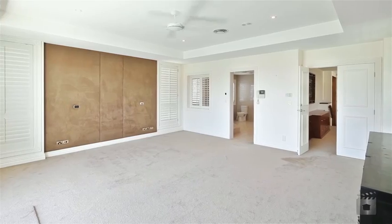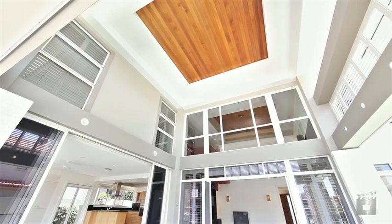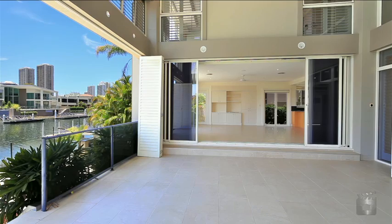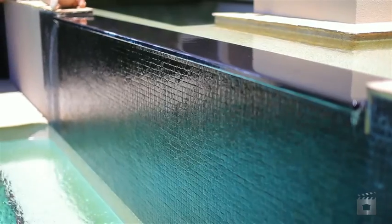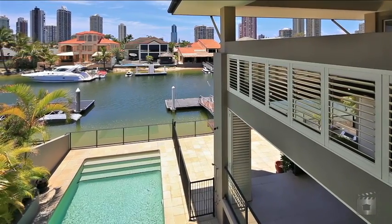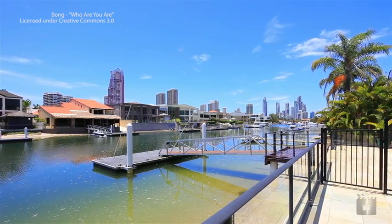Showcasing five king-sized bedrooms with en-suites and built-in robes, ducted air conditioning, expansive entertaining areas and an opulent pool overlooking the jetty and the spectacular views of the Surfers Paradise skyline.